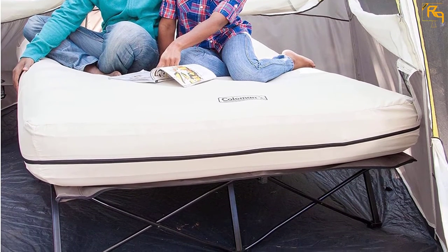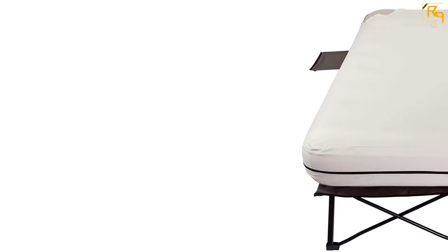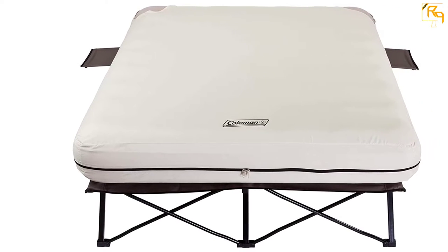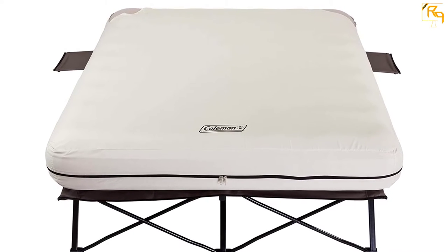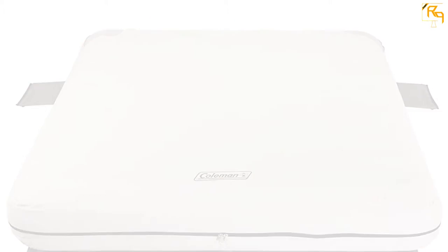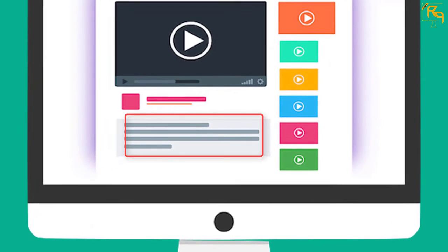This camping bed comes with superior support, mainly facilitated by the coil construction that it features, giving you body contoured support. It also comes with a leak-proof design to ensure that the product will not deflate when you are using it. There is also a sewn-in cover on the mattress to keep it clean and ensure that the mattress remains in place.